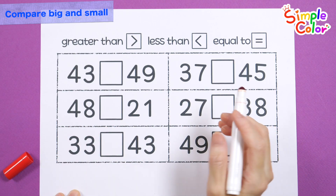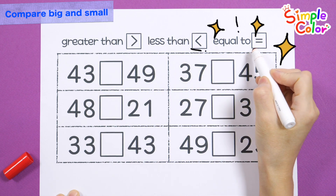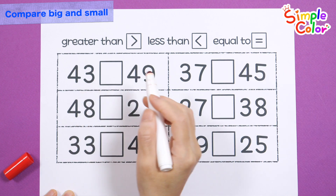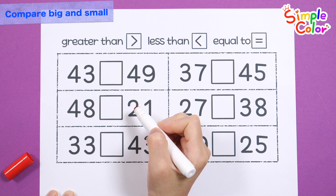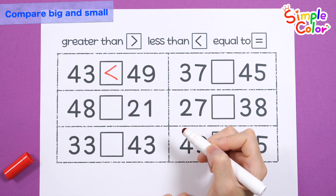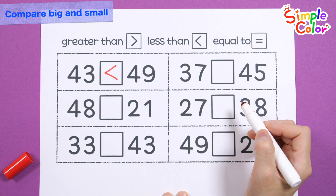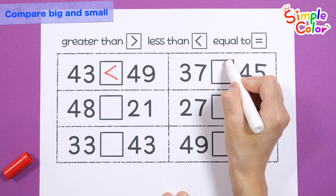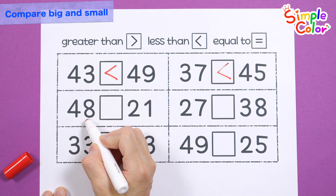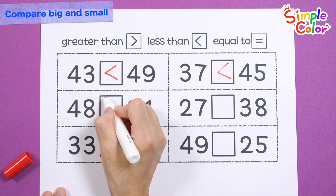Compare two numbers to see if they are greater than, less than, or equal to each other. 43. 49. 49 is greater than 43. 37. 45. 37 is less than 45. 48. 21. 48 is greater than 21.